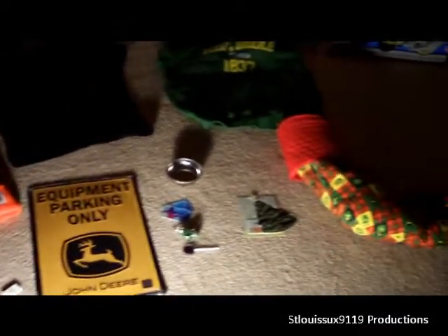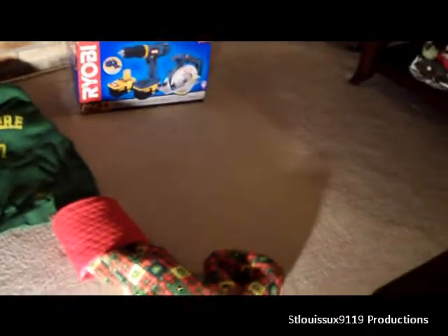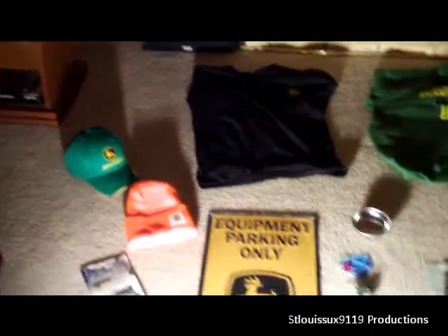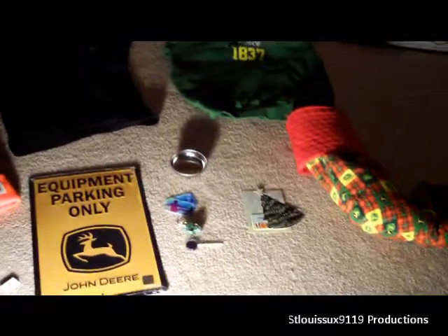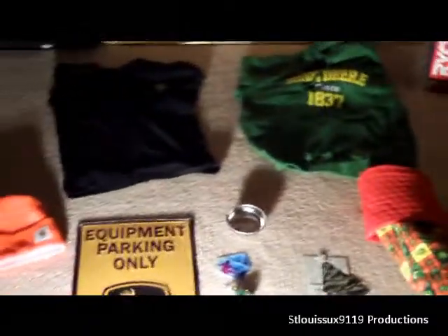What's up guys! Merry Christmas, happy Kwanzaa, happy Hanukkah, happy whatever you celebrate — and if you don't celebrate anything, happy day! Here's what I got this year. I got a lot of cool gadgets, let me go ahead and show you what they are in depth.